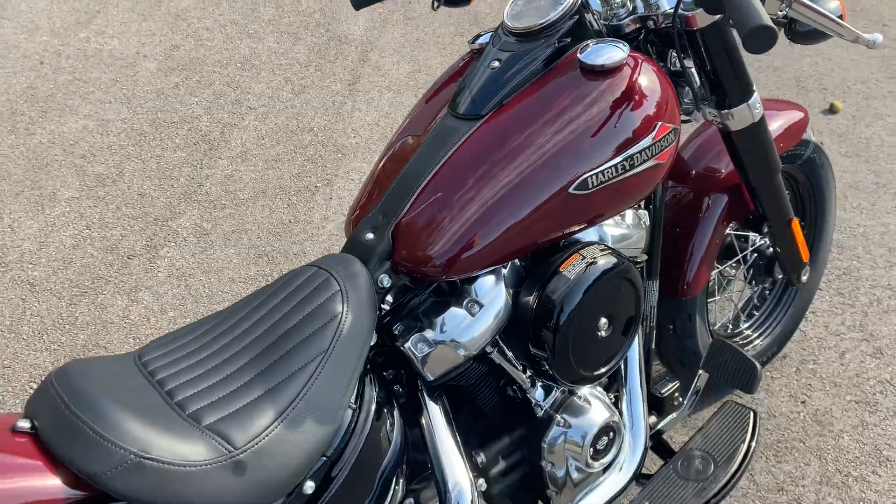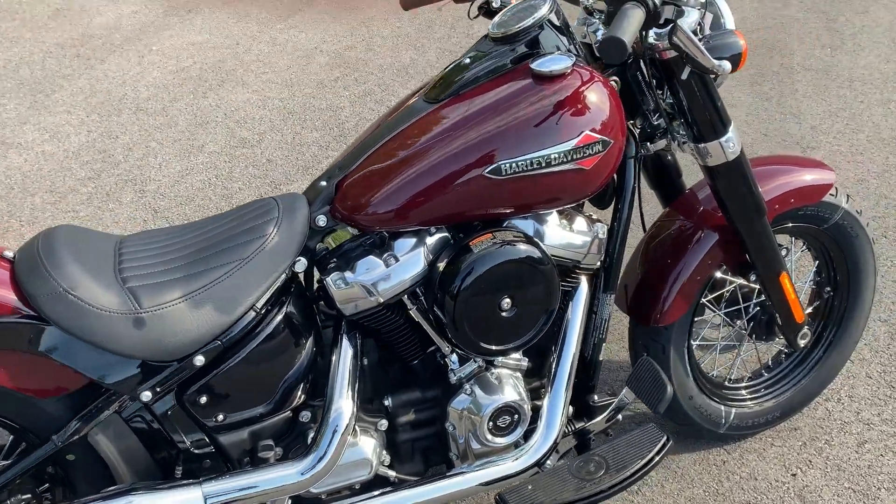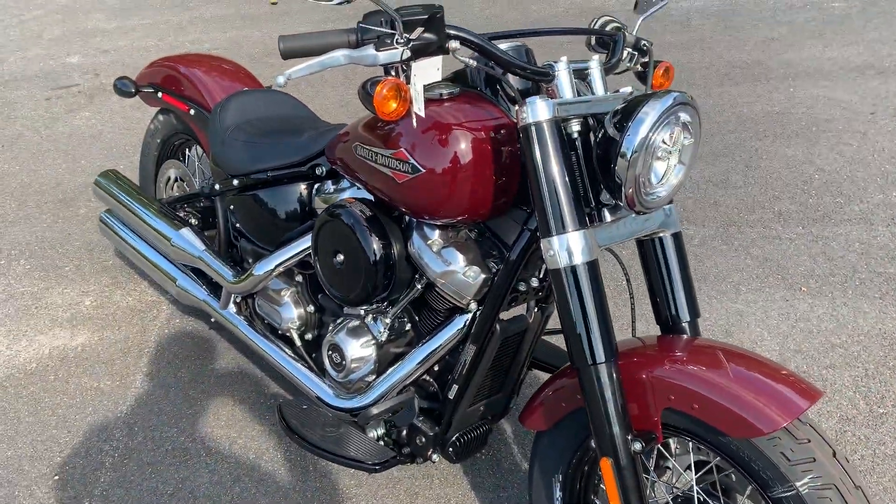So come on down guys, check this bike out. See our full current inventory online at OceanStateHD.com. That's all for now guys, we appreciate you watching. Have a great day.